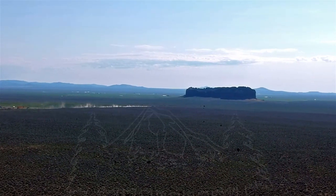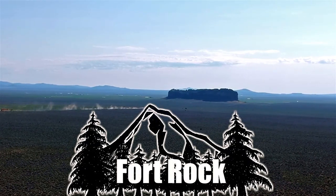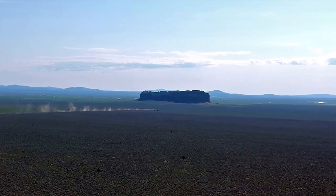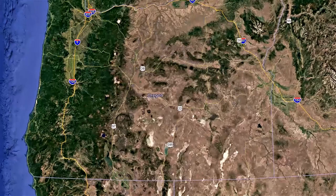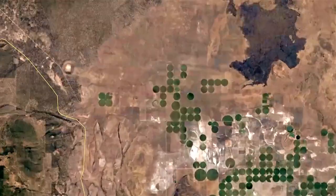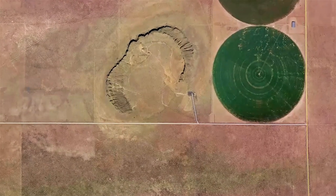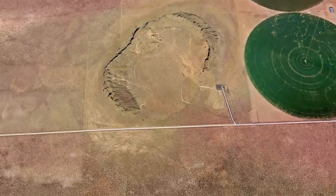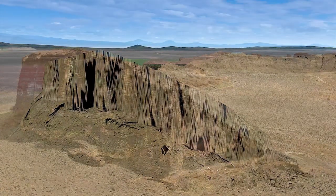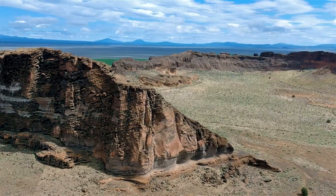Welcome to a Matt Cook Oregon video. Today we are at Fort Rock. This volcanic formation lies in the high desert of Central Oregon. This formation from over a hundred thousand years ago is called the Tuff Ring.